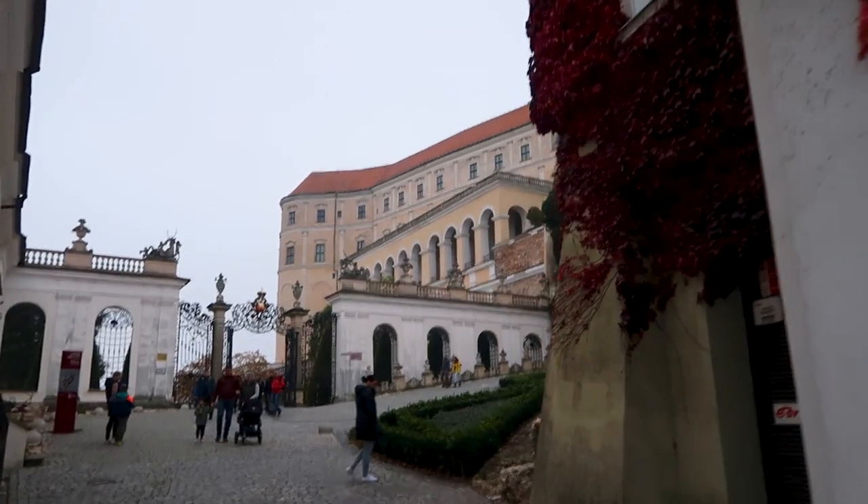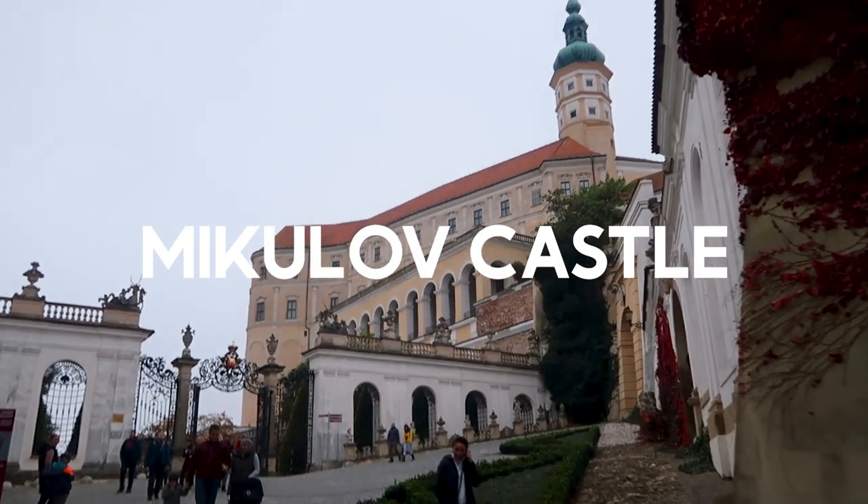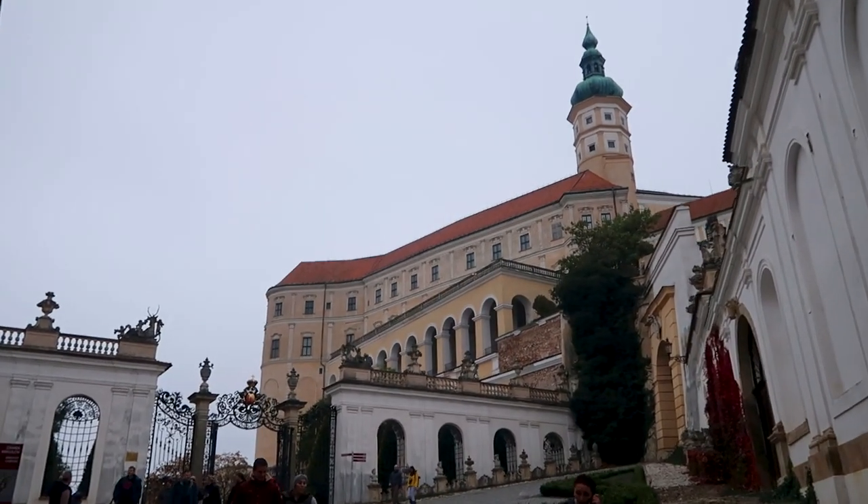There is a castle in the center of the town called Mikulov Castle, which overlooks the entire town.